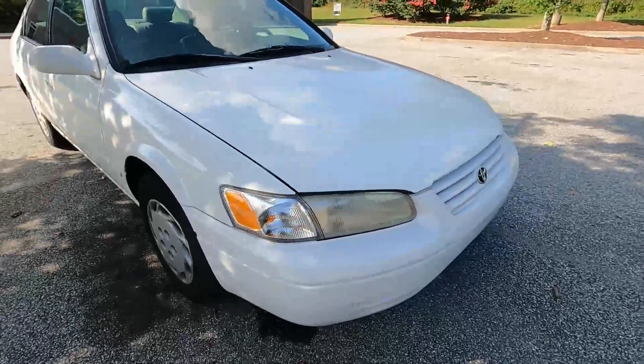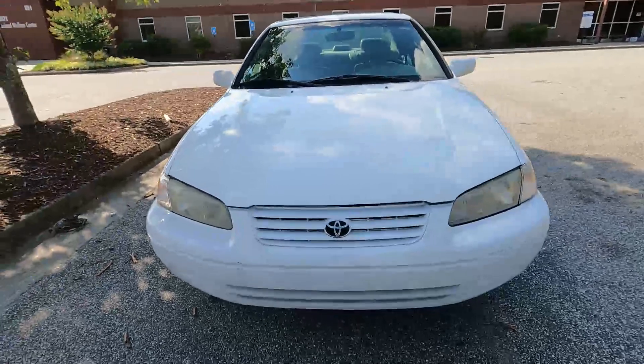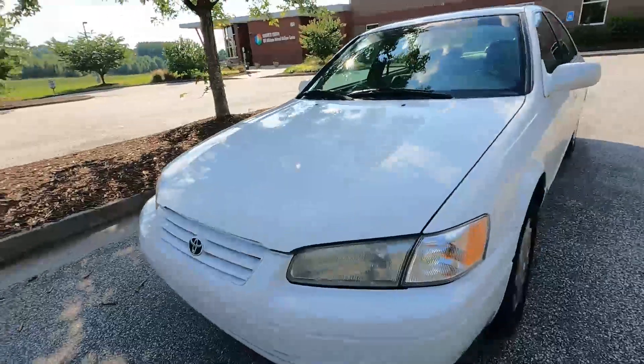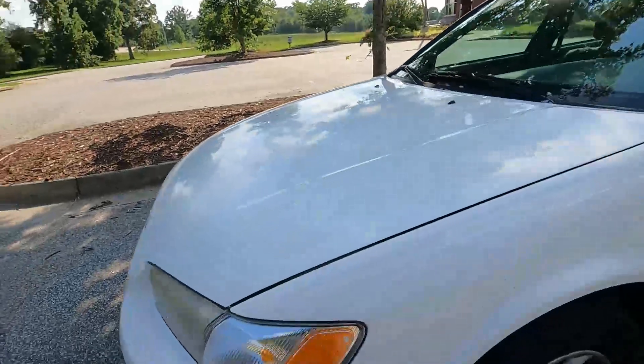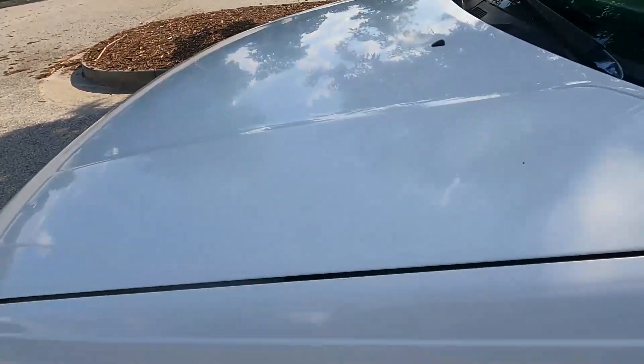Now for this fourth generation Camry, it started in 1997 and ended its fourth generation in 2001. This color you see here is called Super White, and it's one out of ten color options to choose from.